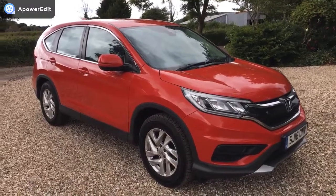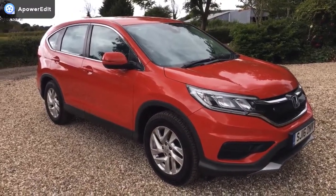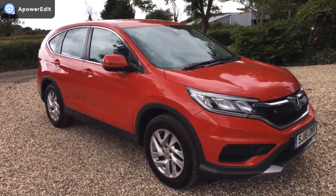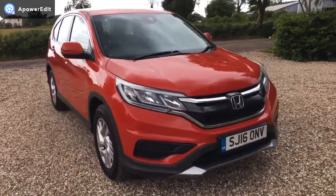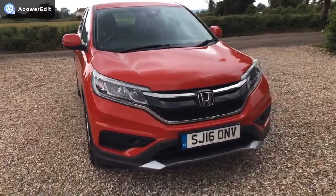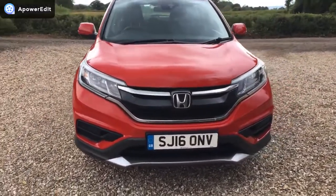This is a walk-around video for a Honda CR-V 1.6 Navigator. You can see it finished in a beautiful red, and this is the facelift version, which you can tell immediately by the front end — new grille, lights, etc.